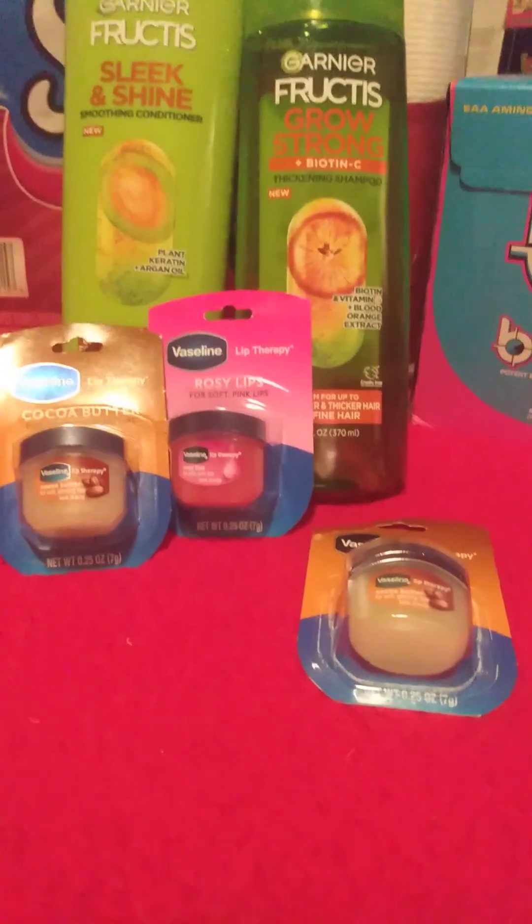Hi, welcome back to my channel. This is my latest CVS haul for today. Let's get into it.